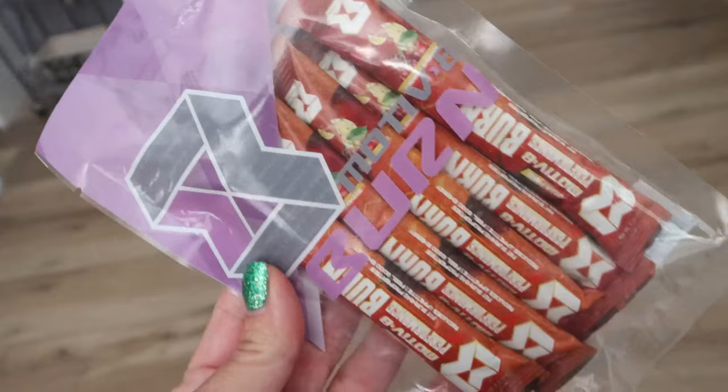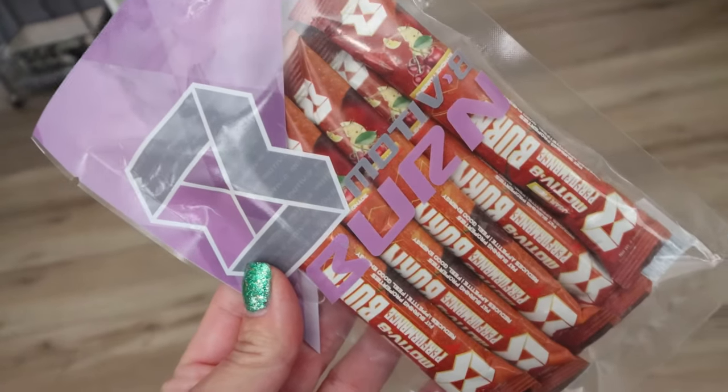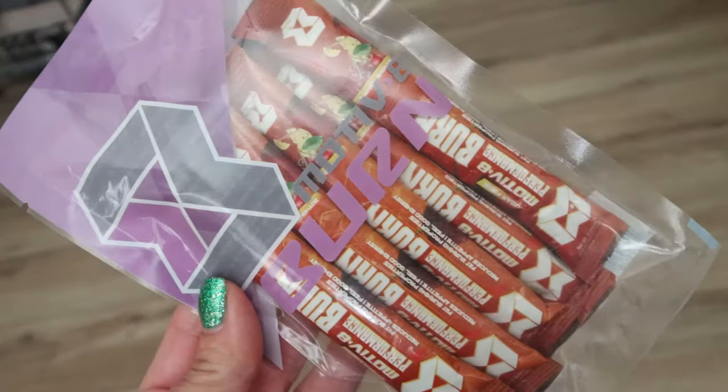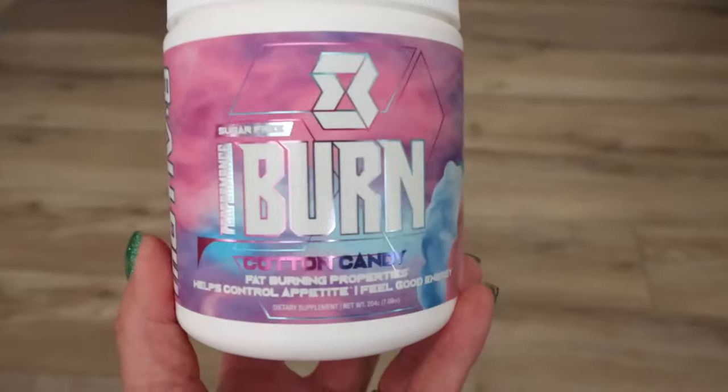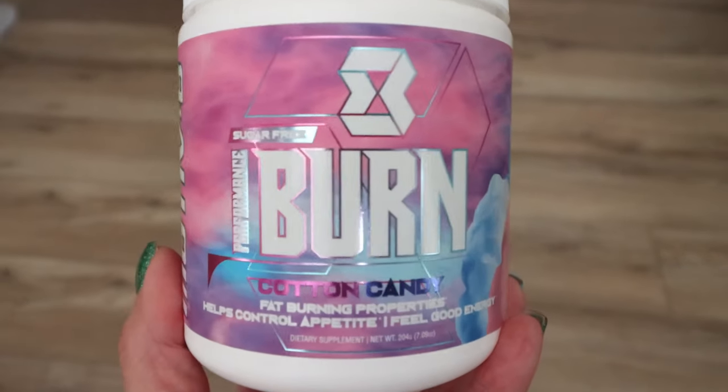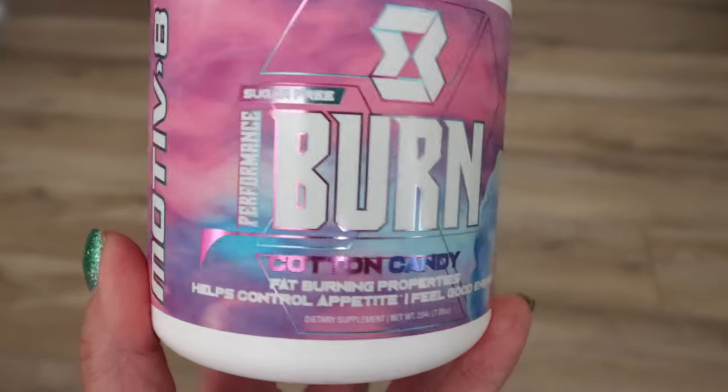I was sharing that I was going to mix up my no-stim Motivate Burn to take along with me to Costco. Right now Motivate is offering an amazing spring deal where you can save up to 40% off your order. Motivate Burn comes in a full-size tub in regular or no-stim, and also in single-serve packets - that's what I brought today, the kiwi strawberry no-stim burn that I added to my water.